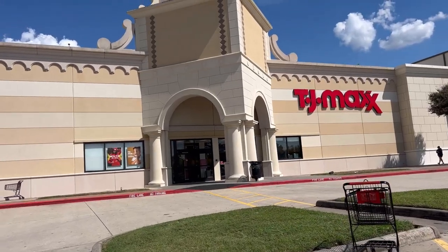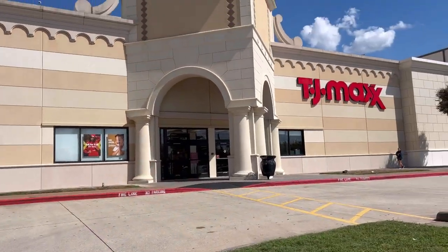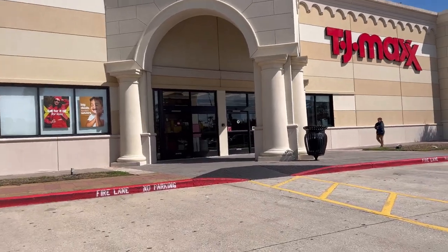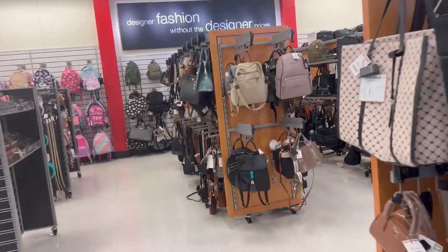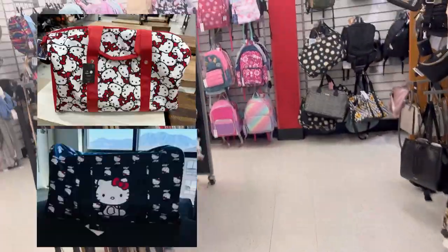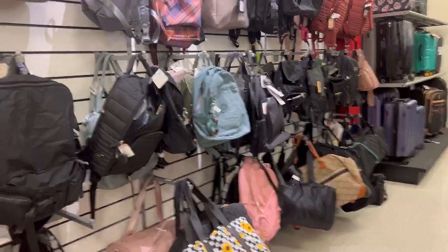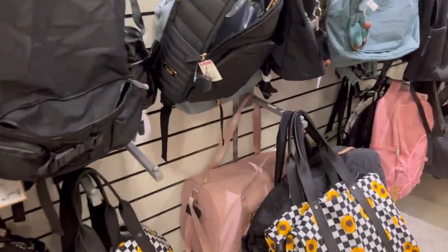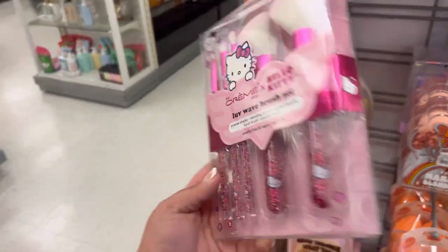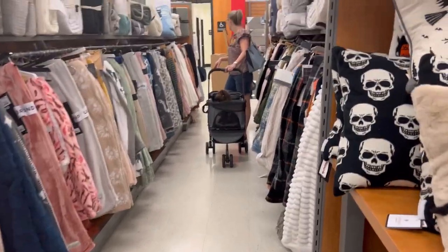I thought you guys — they posted a new gray Hello Kitty blanket at TJ Maxx just two days ago, but this TJ Maxx is a little slow. As soon as I walked in, I went straight to the bags because I saw there's a new Hello Kitty duffel bag — a red one, a black one, and a pink one — they're so cute, but I did not see them unfortunately. They did have the Hello Kitty brushes for $16.99.